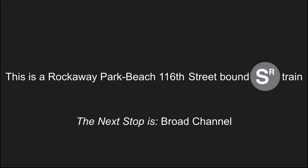This is a Rockaway Park Beach 116th Street bound shuttle train. The next stop is Broad Channel. Stand clear of the closing doors please. This is Broad Channel.